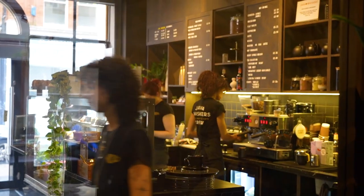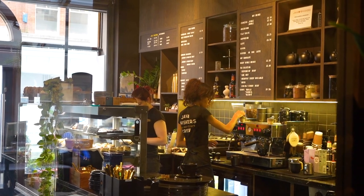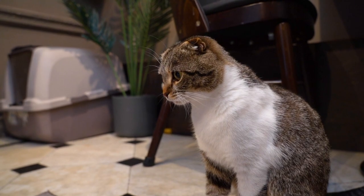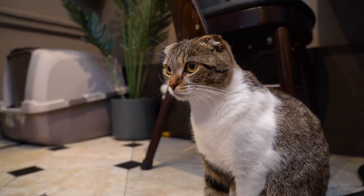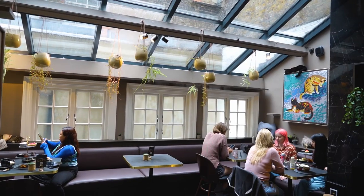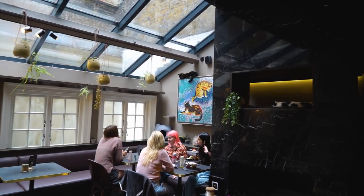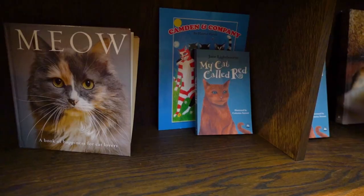Upon entering the cafe, let the barista know you have a reservation. This is a quite popular experience and afternoon tea is only served on the weekends, so reservations tend to book up at least a week in advance. If you'd rather just have coffee and some kitten cuddles, you can make a reservation for any day to have coffee or tea in the cat or kitten lounge.